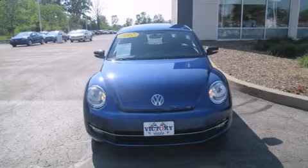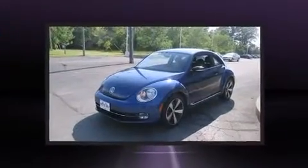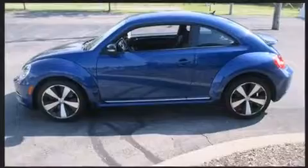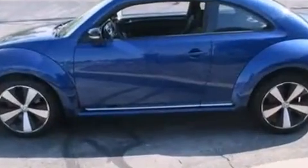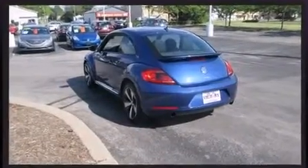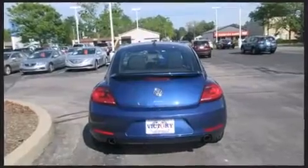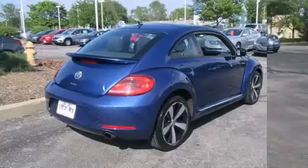Sensibility and practicality define the 2012 Volkswagen Beetle. With less than 30,000 miles on the odometer, this vehicle rocks its class with four-cylinder efficiency and distinctive styling. It features an automatic transmission, front-wheel drive, and a two-liter four-cylinder engine. A turbocharger further enhances performance while also preserving fuel economy.